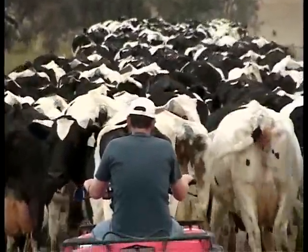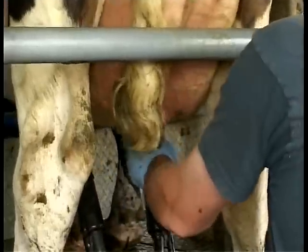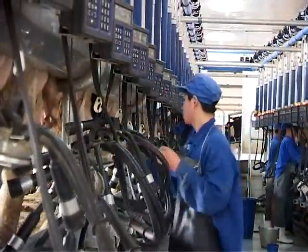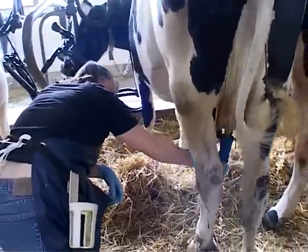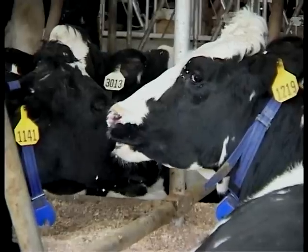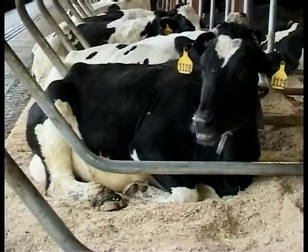Cows live in different conditions all over the world and they have individual requirements. Mastitis is a recognized leading dairy profit killer. Research shows that effective teat sanitation immediately before and after milking can significantly reduce the number of mastitis-causing bacteria present on the teat end, reducing the risk of bacteria penetrating the teat canal and causing new infections.